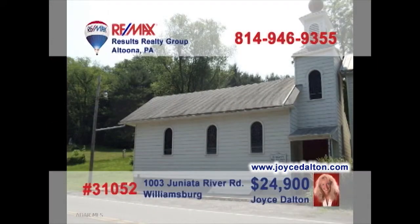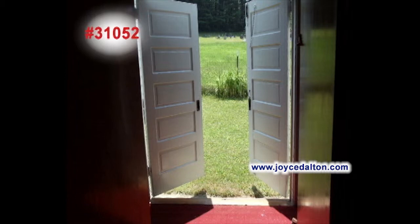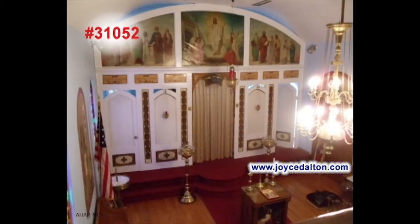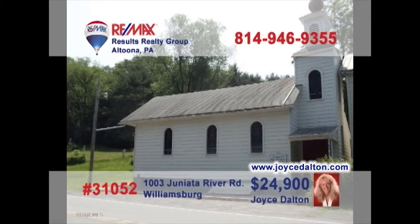RE-MAX Hall of Famer Joyce Dalton presents a unique investment opportunity. This former church building just outside of Williamsburg is looking to take advantage of its huge interior space. The main floor is approximately 900 square feet, and the loft area adds another 250 square feet. Located across from the rails-to-trails path — put your imagination to work and make it happen. Go to JoyceDalton.com to learn more.